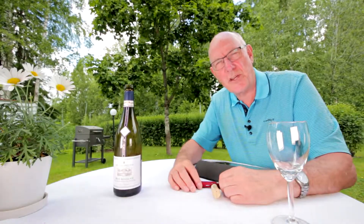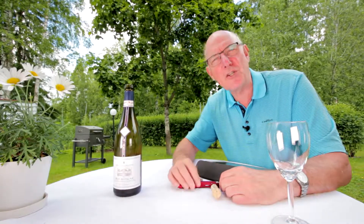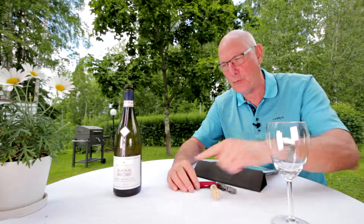Hi guys, welcome once again to the show. Today I've got for you a bouncy Burgundy, a charming Chardonnay for under 16 euro a bottle, coming right up.